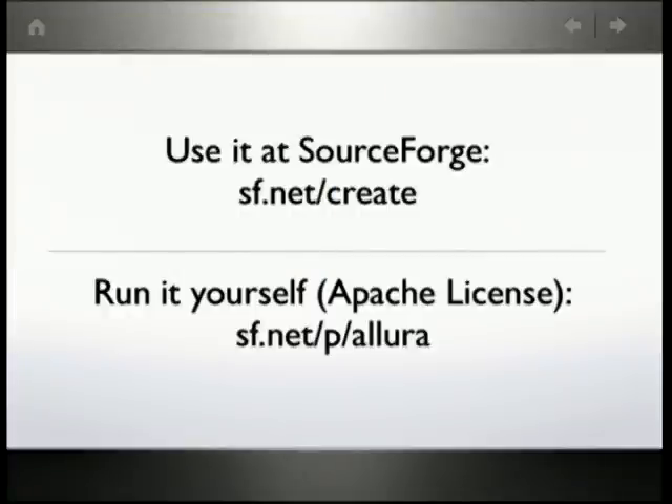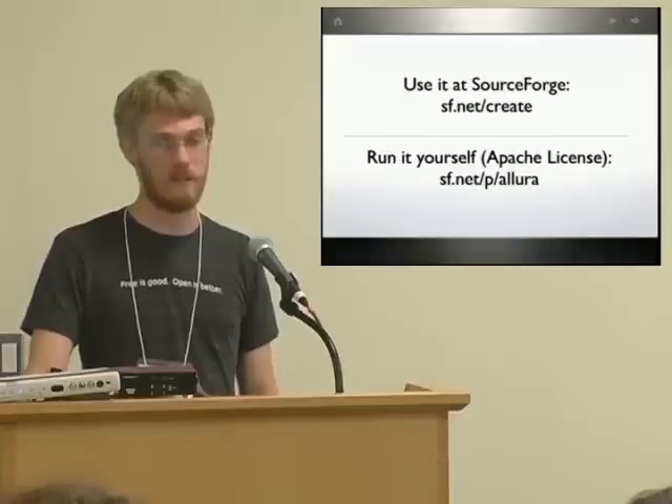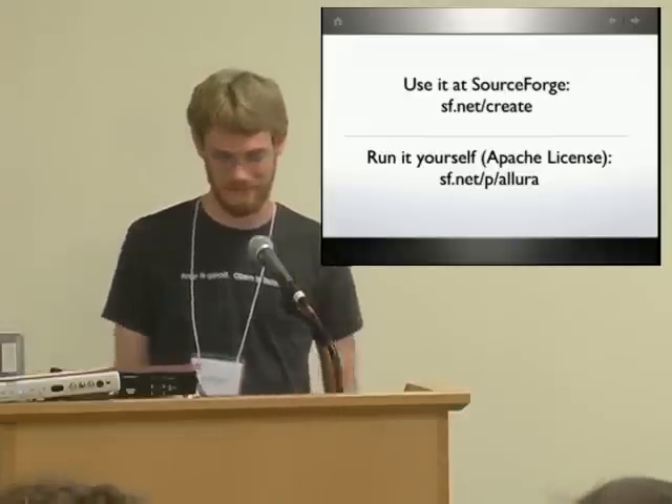You can use it at SourceForge — try it out at sourceforge.net/create. If you want to check out the code yourself, run it, give us feedback, or make contributions, go to sourceforge.net/p/allura to get to the project homepage. Thanks.